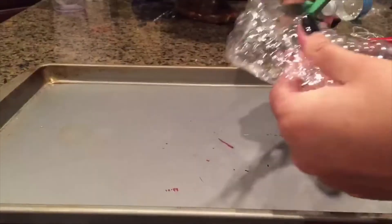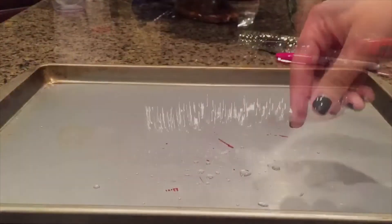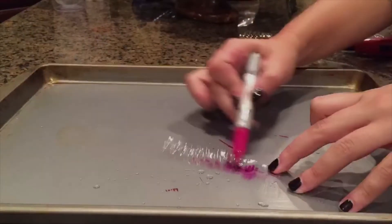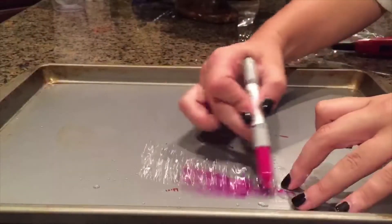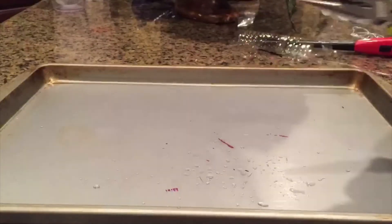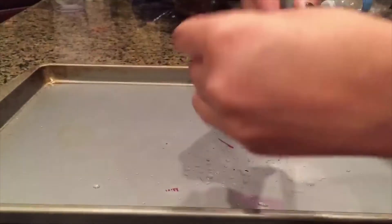First, you cut plastic bottles into strips. You take those strips and you color one side of them with permanent markers. Then, you wrap them into tight coils with pliers and use the pliers to hold it securely. Make sure you wrap it with the inked side facing inwards.